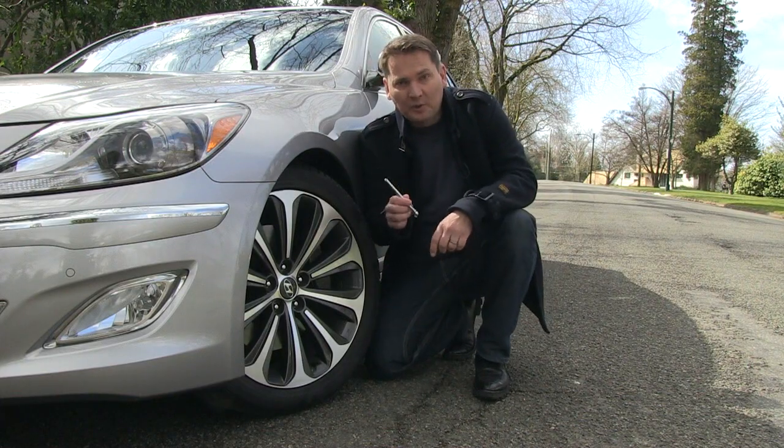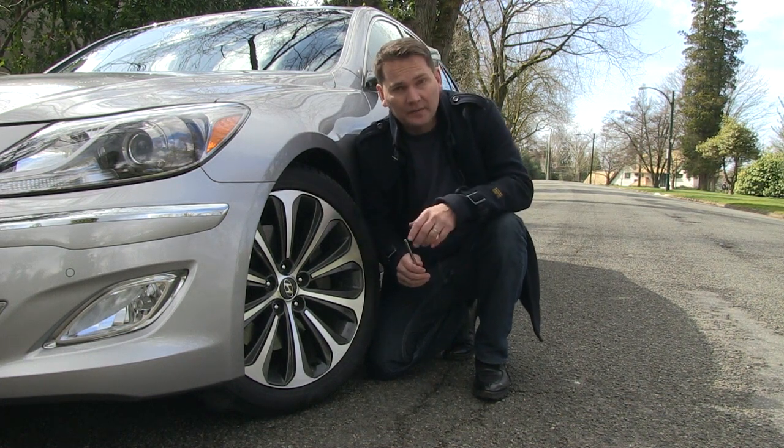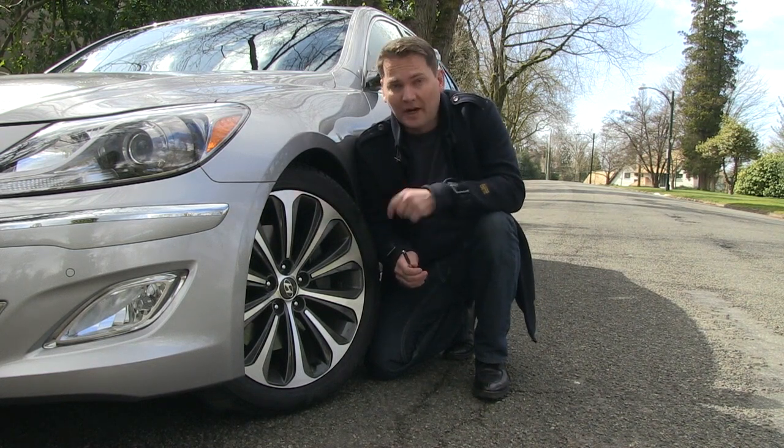Having your tires set at the proper pressure will save fuel. Here's an interesting stat: just one underinflated tire is equal to a full tank of gas over the course of one year. Now imagine if all four tires are underinflated.